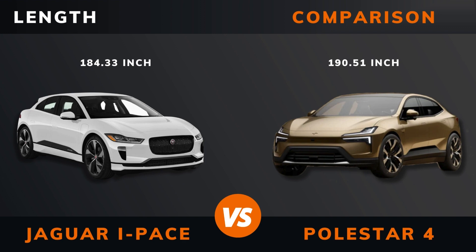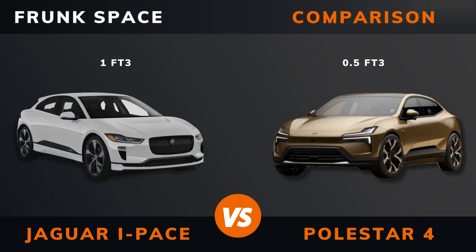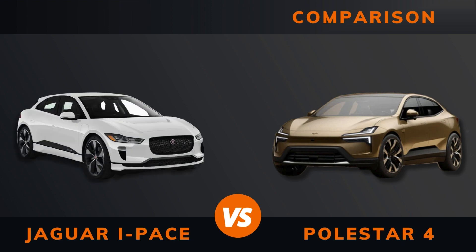Body type. Length. Width. Height. Wheelbase. Weight. Trunk boot space. Front space. Max roof load.